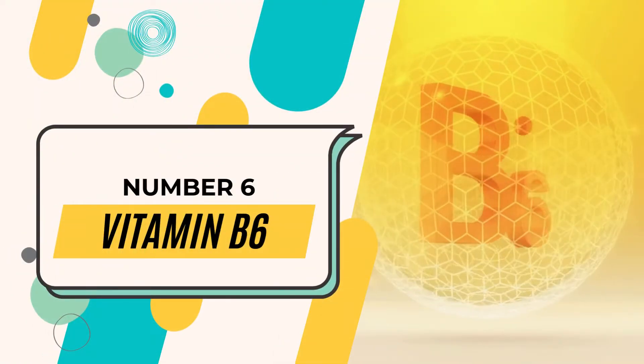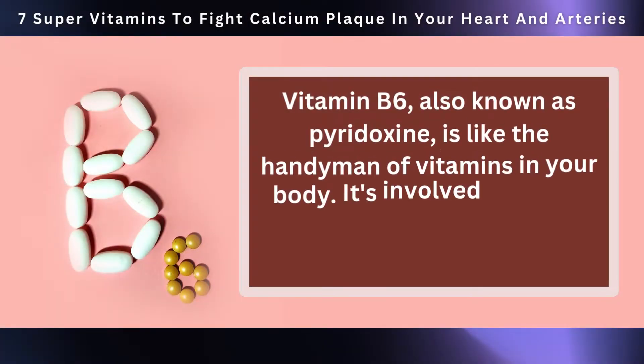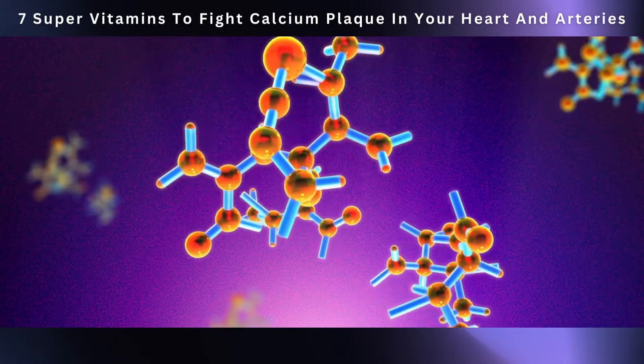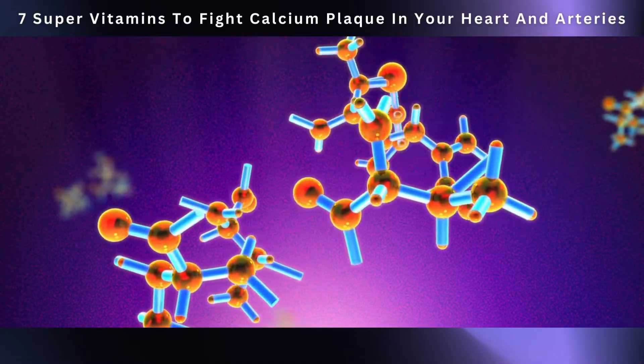Rolling in at number six, we have vitamin B6. Vitamin B6, also known as pyridoxine, is like the handyman of vitamins in your body. It's involved in lots of important jobs, especially when it comes to your heart. It keeps an eye on your homocysteine — an amino acid that gets produced when your body breaks down proteins.